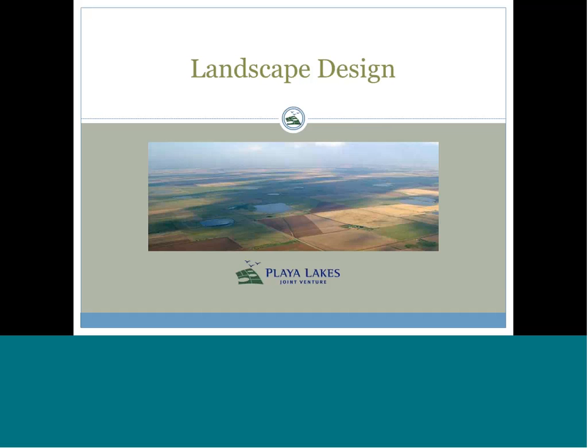Today's presentation is being given by the Playa Lakes Joint Venture, and it's one example of landscape conservation design. The Desert LCC is currently exploring landscape conservation design, looking to examples from across the country — even from outside our region. We're looking to partnerships like the Joint Ventures who've been working on landscape design for a long time, and we're also looking to other examples, so you may see more of these webinars in the future.